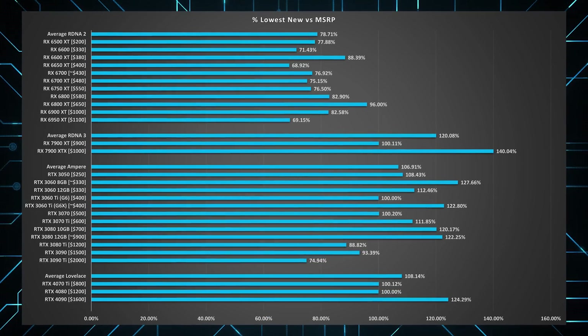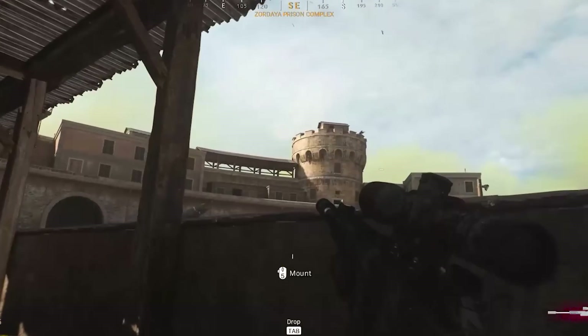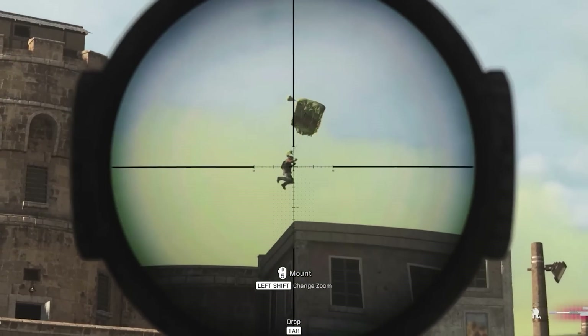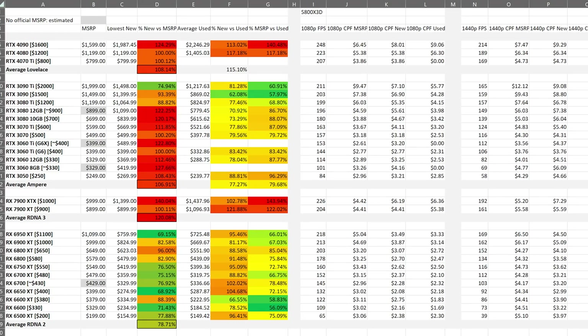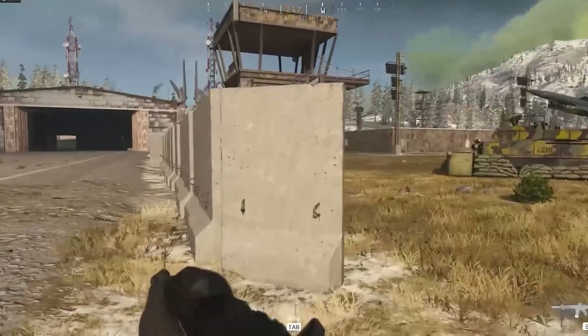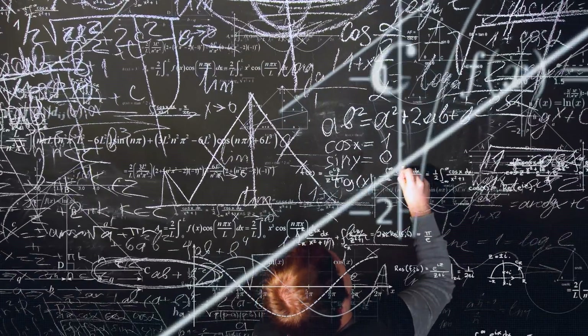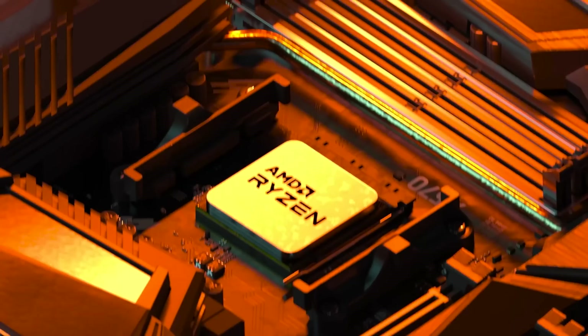So before we jump into the data, including MSRP versus current new listings, let me help you understand what cards you should be focusing on. This data has taken two of us hundreds of hours to collect, across my own data aggregated with dozens of other reviews, benchmarking a plethora of games, including ones optimized for AMD as well as ones optimized for Nvidia, to give us the most holistic representation of each card's performance, based on the Ryzen 5800X3D.